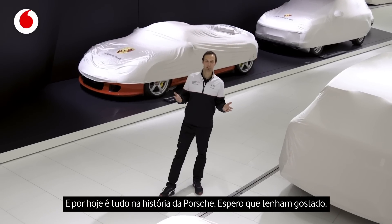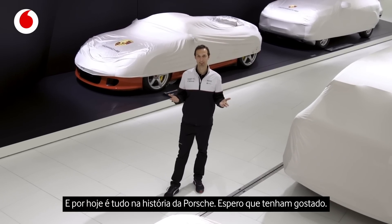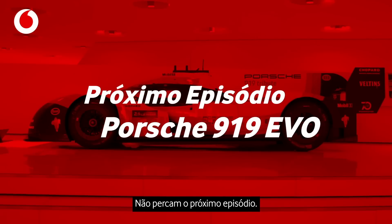Alright guys, this was it for today about Porsche history. I hope you liked it — make sure you tune in for the next episode.